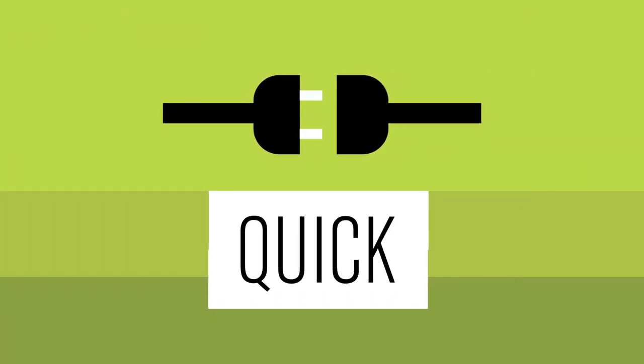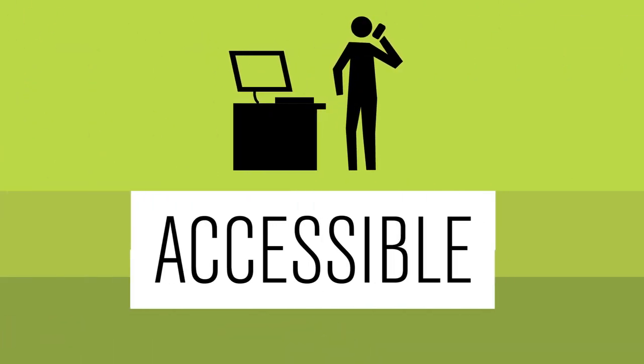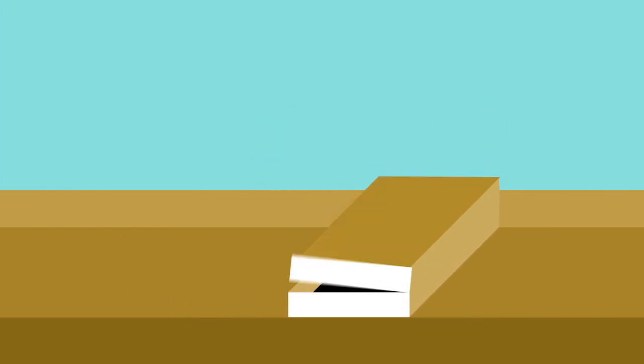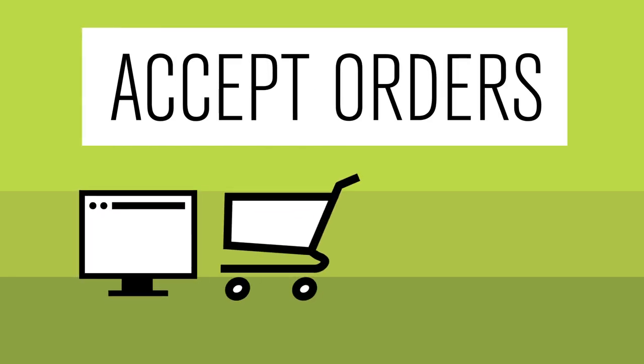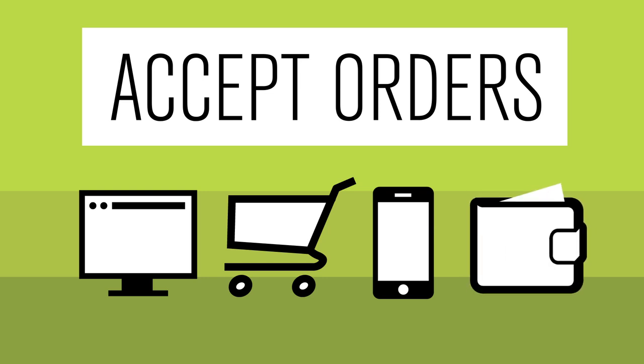And finally, is it easy to use? You'll want to get up and running quickly, so your solution should be easy to integrate and flexible, with accessible technical support and resources so that it can meet your needs as your business grows. To keep things easy for your customers, make sure you can accept an order on your website and online marketplaces, over the phone, and even in person.